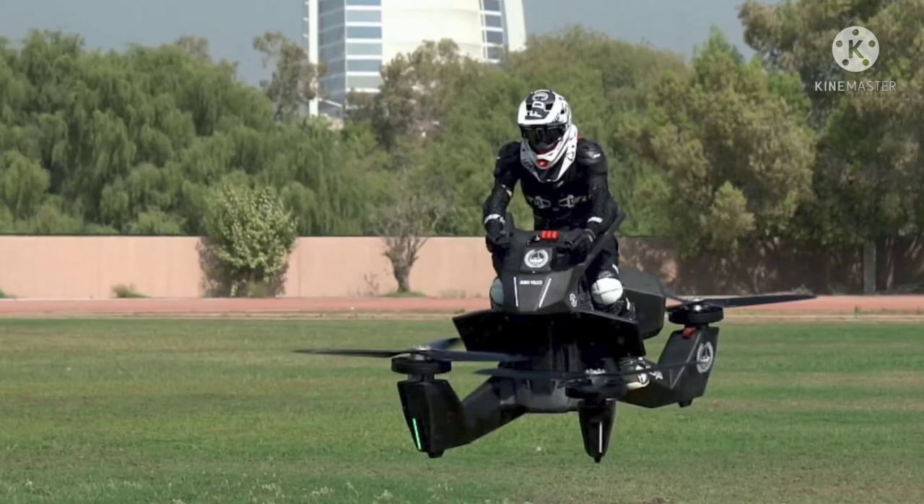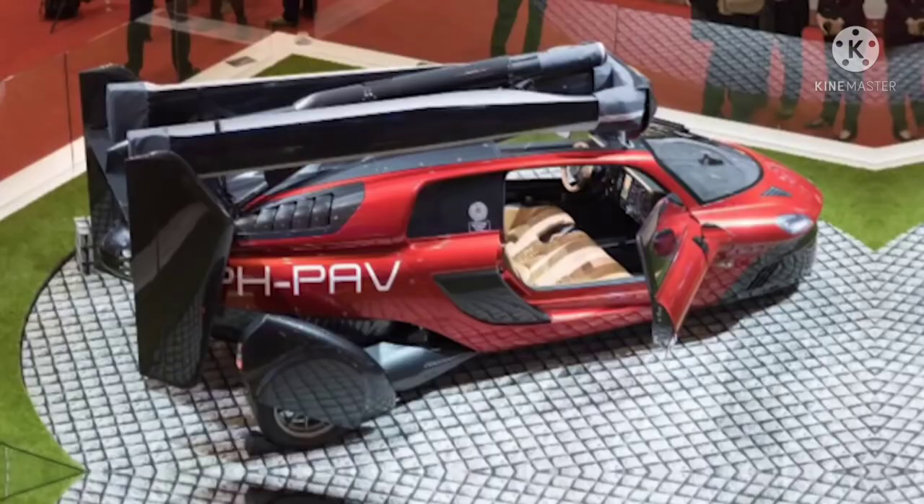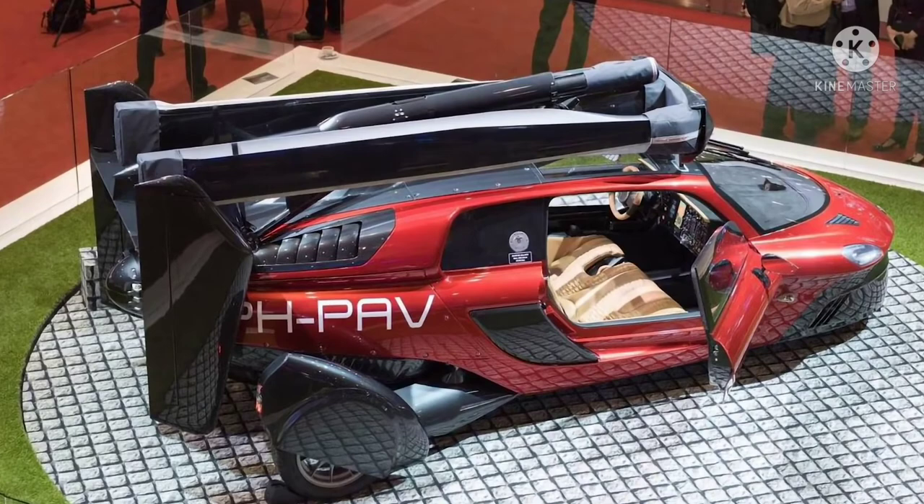Number 1: the PAL-V Liberty. If you want to travel in style as you zoom through the sky, it doesn't get much better than the PAL-V Liberty. Coming in both a standard version and a luxury rendition known as the Liberty Pioneer, both cars are set to be the future of car flight. Made by Dutch company PAL-V, the car has a stylish Italian-design exterior elevated by a large propeller that extends out of the car when needed, made in the fashion of a gyrocopter.